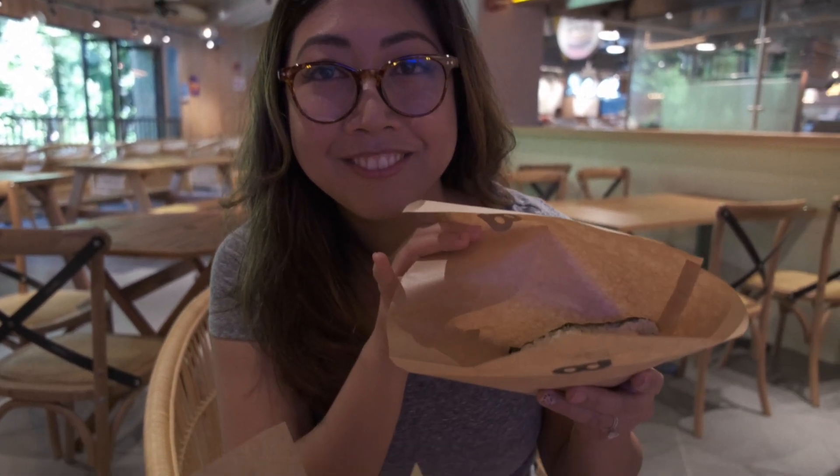So what's this one before you open it? I totally lied — it's not a musubi, it's an onigiri. But this is the original pork tamago. So just salmon, egg. It's nice.